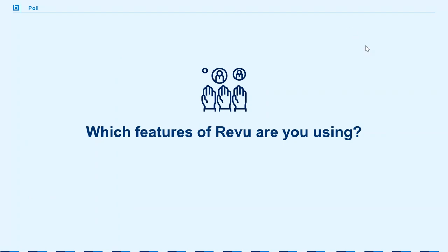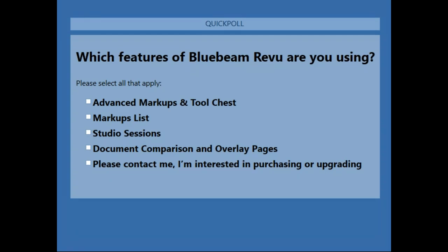Thank you so much, that was great. Before we talk about a couple of opportunities, let's check in on what features you're already using. Maybe you've started using the markups list and found new tips and tricks, or you're already using studio sessions, document comparison, overlay pages, advanced markups, or the tool chest. There's also an option at the bottom that says 'please contact me, I'm interested in purchasing or upgrading.' If you're on a trial or interested in purchasing options, we'd be happy to get you in touch with the right team.